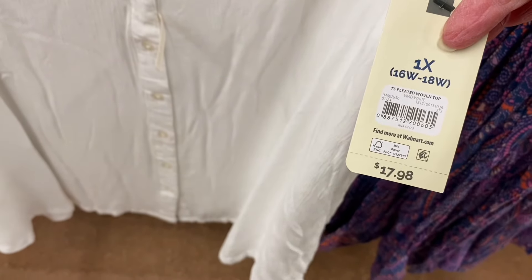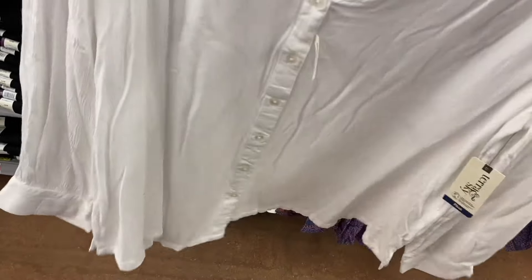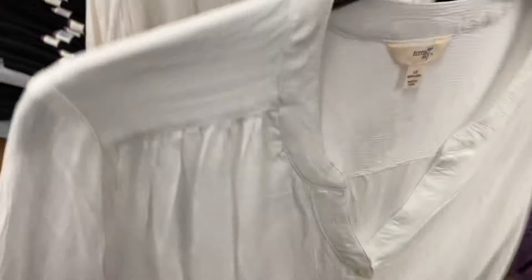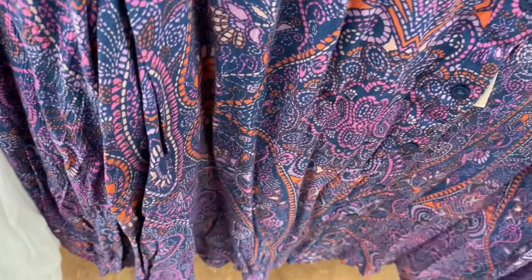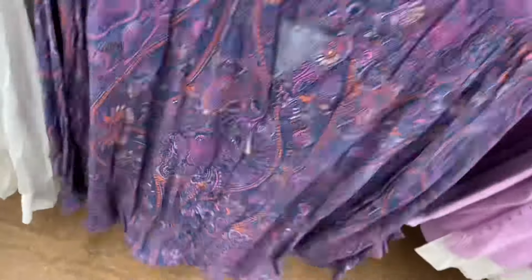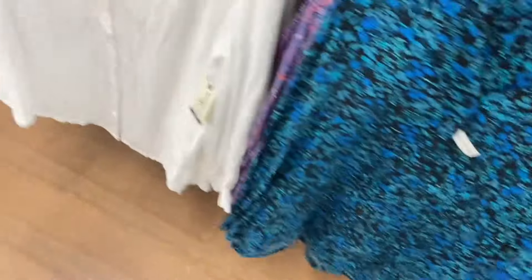There are four new plus-size top options. The first is a pleated woven top for $17.98 by Terra & Sky, 0X to 5X. It buttons all the way down starting lower almost like a V-neck, has buttons on the sleeves, and is crinkle material. They also have this one — $17.98 — using a pattern they've had on a dress before.